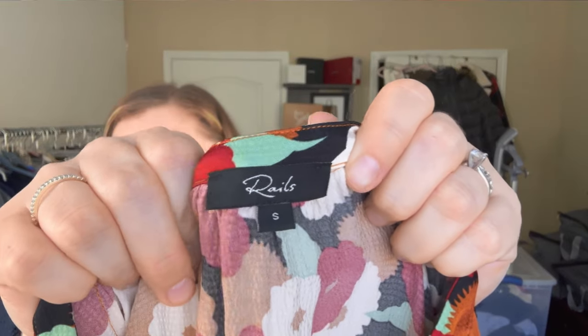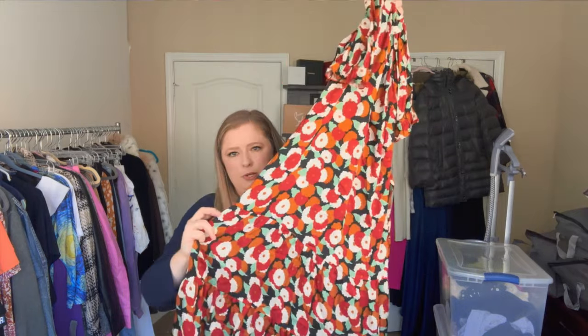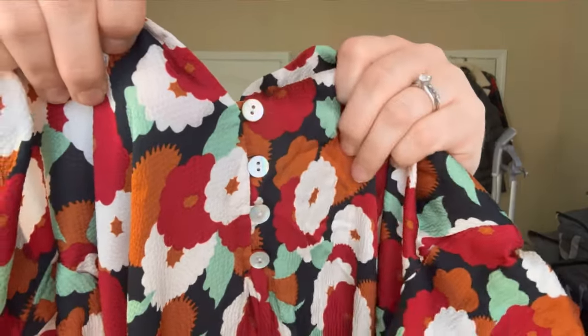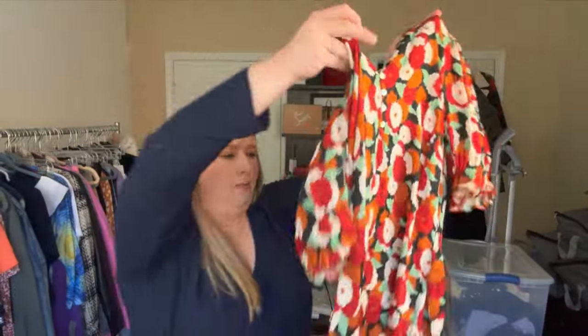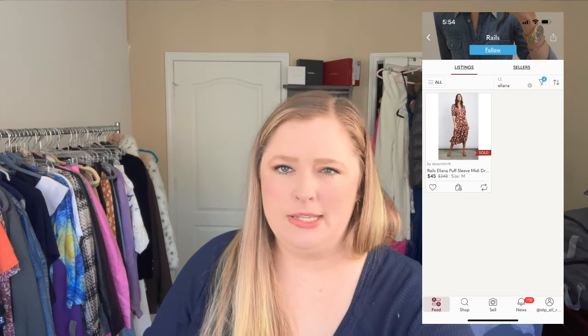This is our last Rails piece — size small, and I'm obsessed with it. It's another example of tiered construction: there's a seam here that starts another panel, and another seam that starts another panel. Depending on your height — if you're shorter than about 5'3" it would be a maxi, and if you're taller it would be a midi. It's got mother-of-pearl buttons and beautiful fall colors, so I expect this one will actually sell well this season. The spring and summer Rails pieces I may have to sit on for a while.